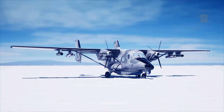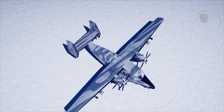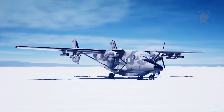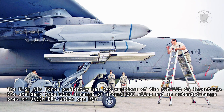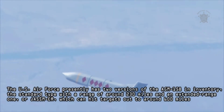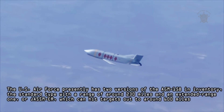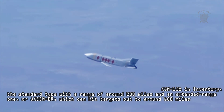SNC has not said what variant or variants of the JASSM series it is planning to integrate onto the MC-145B. The U.S. Air Force presently has two versions of the AGM-158 in inventory: the standard type with a range of around 230 miles, and an extended range variant, or JASSM-ER, which can hit targets out to around 600 miles.